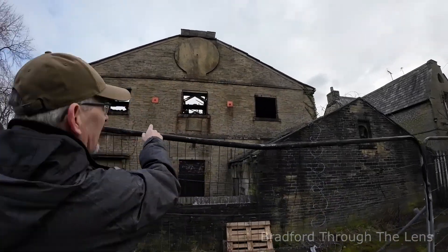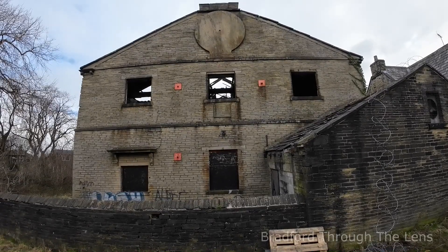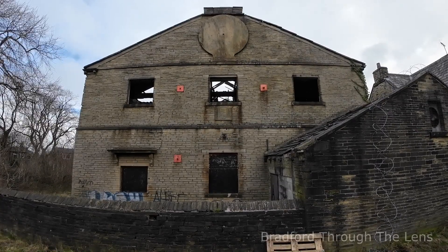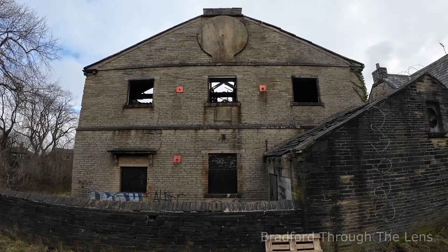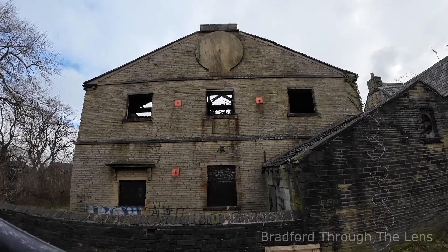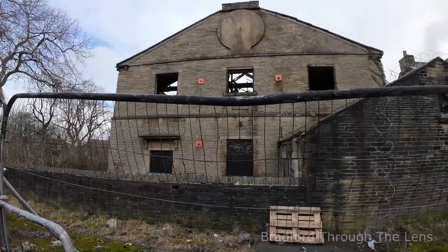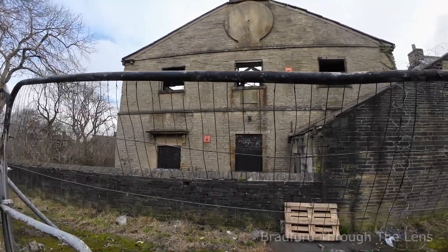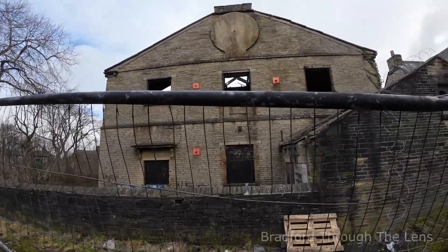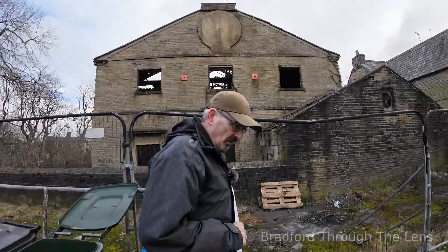The plaque underneath the window reads: 'This chapel, subject to the parish church in Bradford, was built by subscription in the year 1806.' So it's connected with Bradford Parish Church — that's what it's saying. It has its roots with the city centre. It's definitely on its last legs — you can see the cracking in the wall as well. That cracking would have been caused by fire in some respects, because the heat expands.